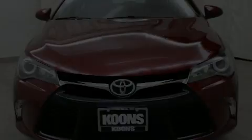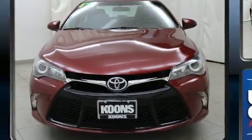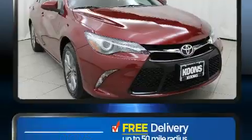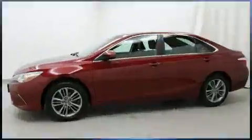Outstanding design defines the 2017 Toyota Camry. This four-door, five-passenger sedan still has fewer than 40,000 miles. It features an automatic transmission, front-wheel drive, and a 2.5-liter four-cylinder engine.